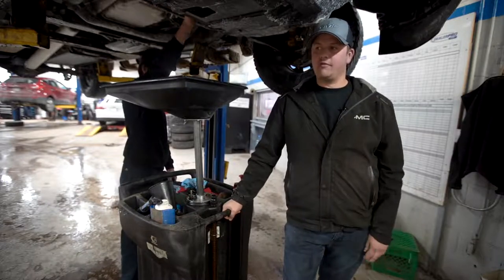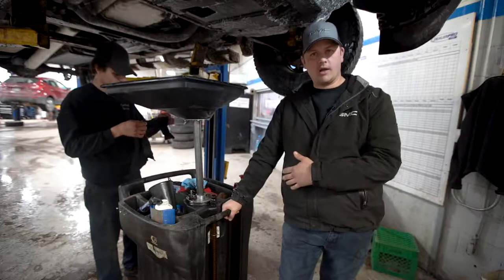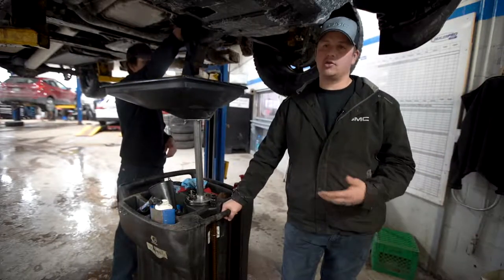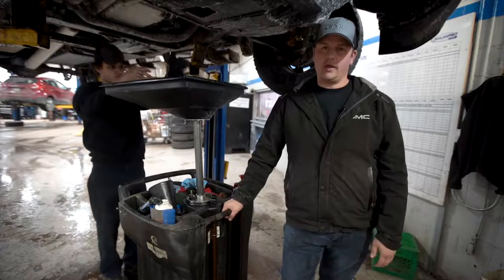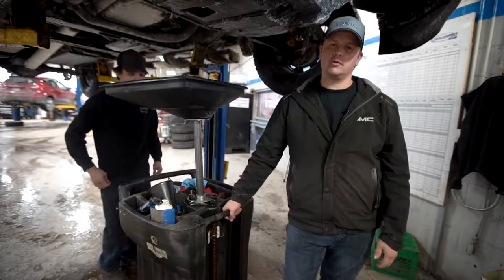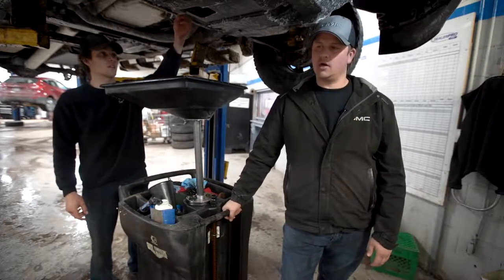If you're using synthetic oil and pushing the full recommended mileage — say 10,000 or even 12,000 kilometers — you want to make sure you have a good quality filter on there. If you've got a fantastic engine oil but a poor filter that breaks down after five or six thousand kilometers, all that debris and sludge gets back into the engine anyway.